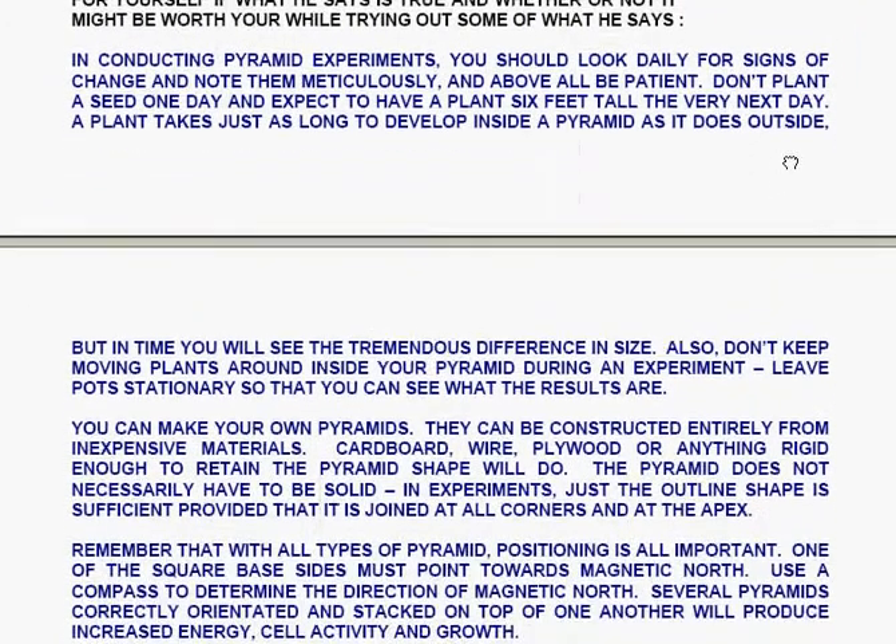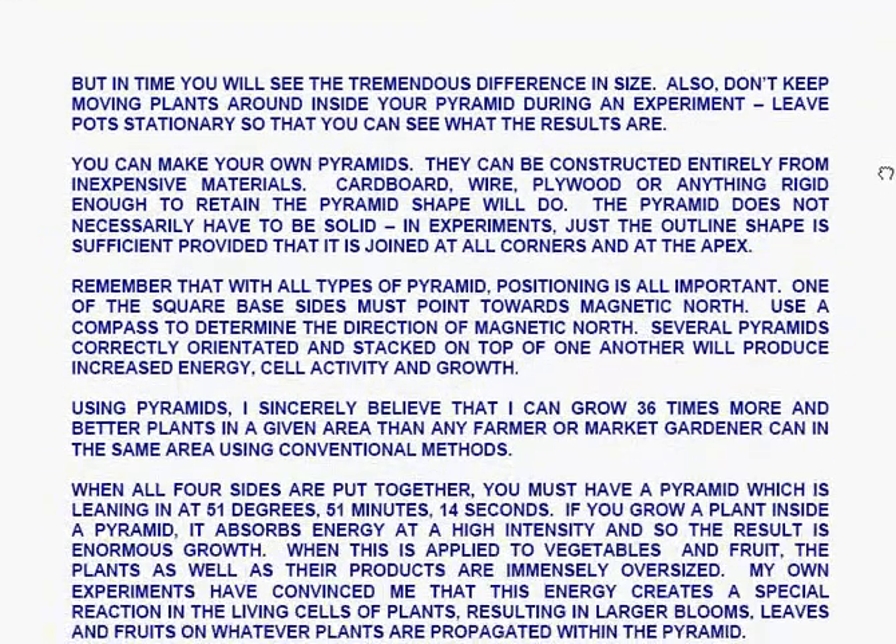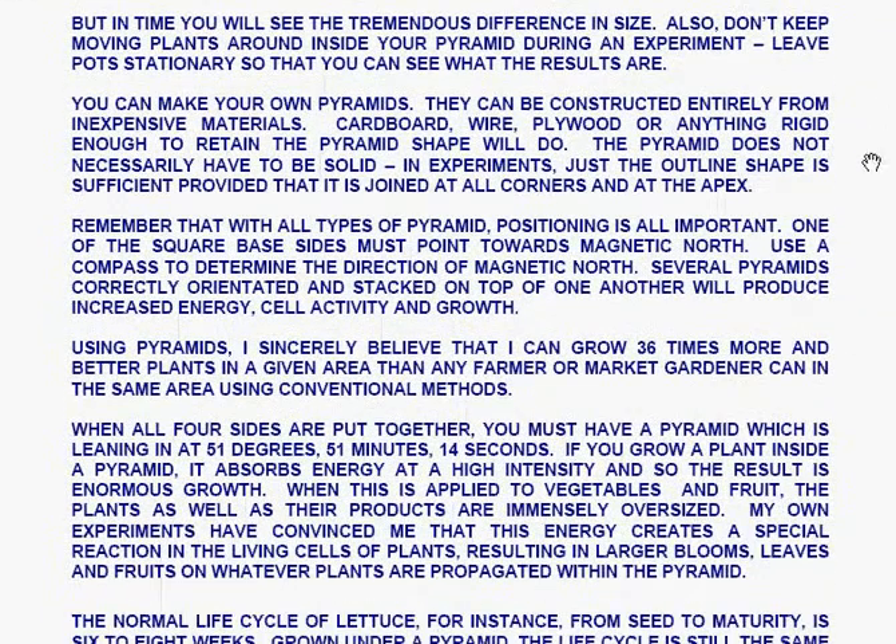In conducting pyramid experiments, you should look daily for signs of change and note them meticulously. Above all, be patient. Don't plant a seed one day and expect to have a plant six feet tall the very next day. A plant takes just as long to develop inside a pyramid as it does outside, but in time you will see the tremendous difference in size. Also, don't keep moving plants around inside your pyramid during an experiment — leave pots stationary so that you can see what the results are.